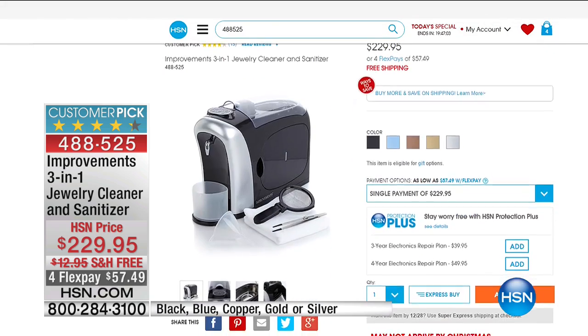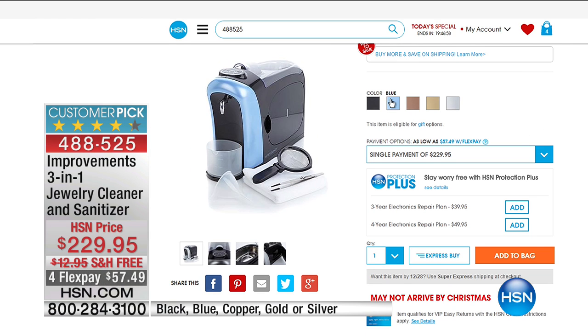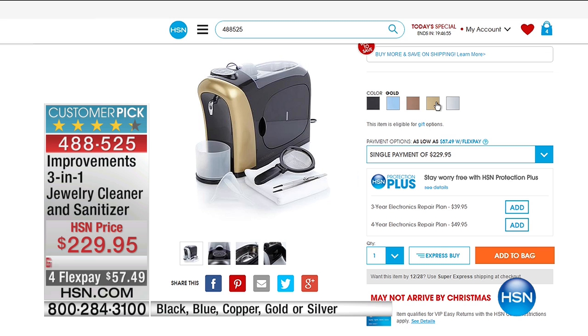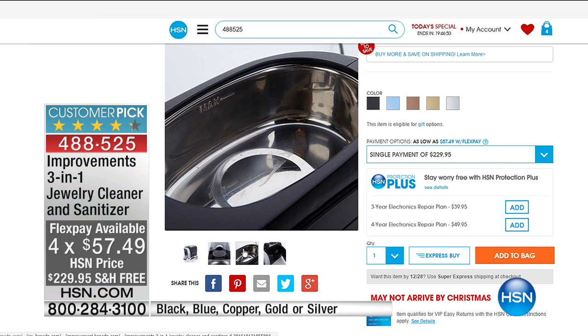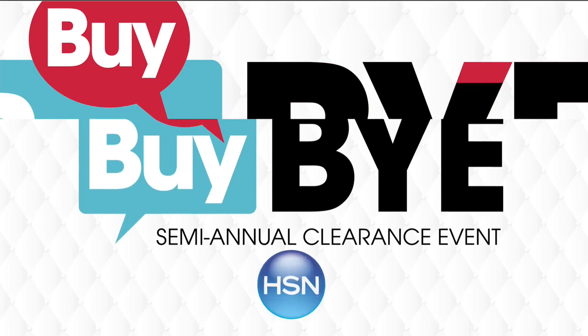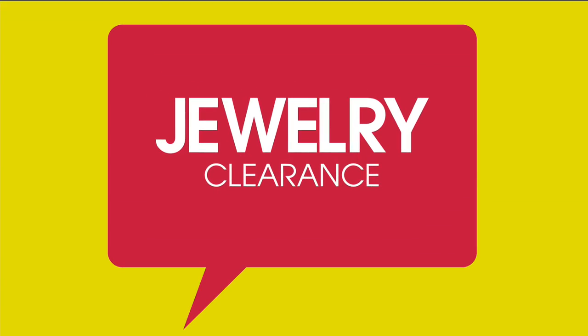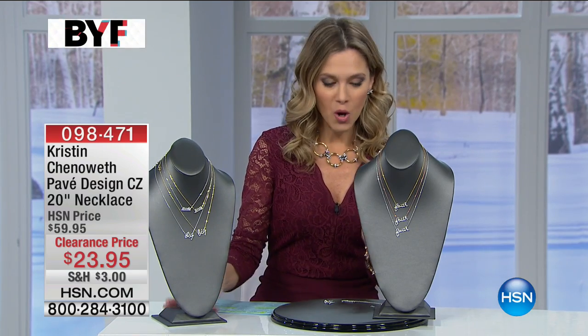If you go to hsn.com, you can also find the Improvements three-in-one jewelry cleaner and sanitizer. Special price this morning with free shipping — $57.49 gets this state-of-the-art professional cleaning system home in your choice of colors. If you want to keep your jewelry at its most high-polished and beautiful, an at-home jewelry cleaning system might be the best investment for you.